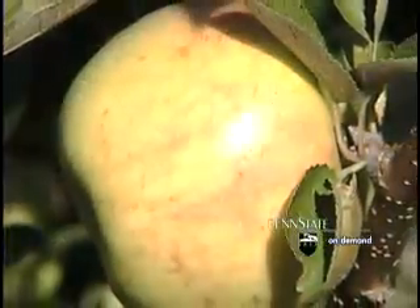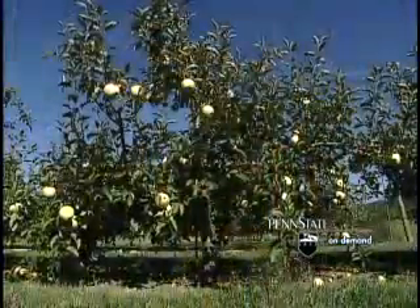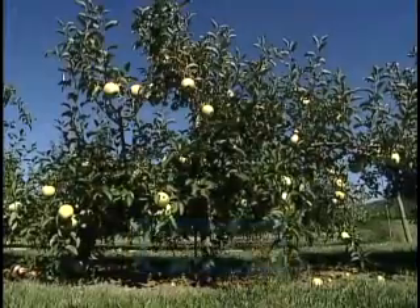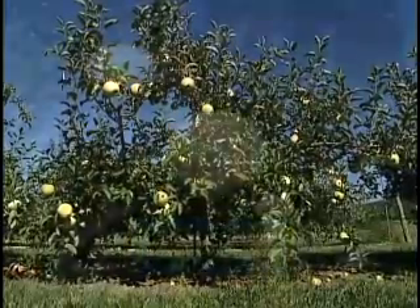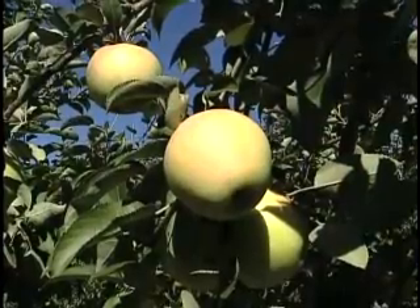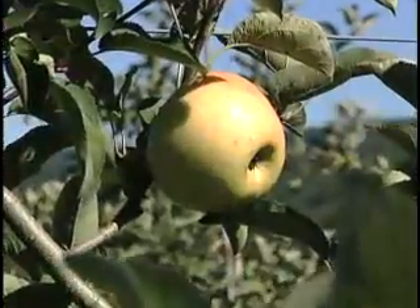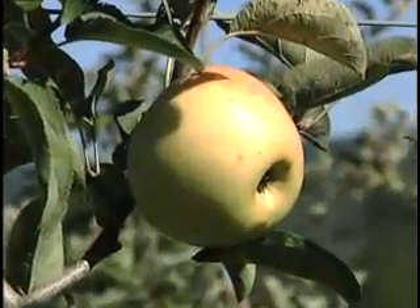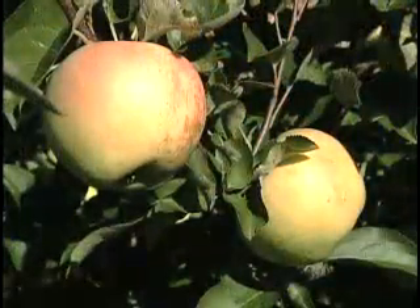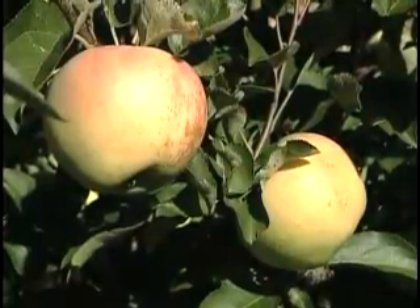You can grow your own high quality apples in your backyard if you use the right varieties. This variety here is called Sundance. It was developed by Purdue, Rutgers, and Illinois. It ripens in early October. It's a high quality, crisp, firm-textured yellow apple, best for eating. One of its main advantages is that it is resistant to apple scab. A number of varieties recently released share this resistance. For more information, contact your local county extension office.